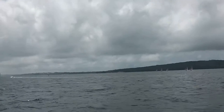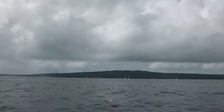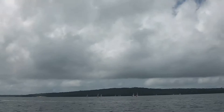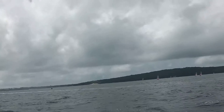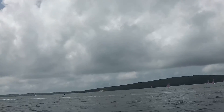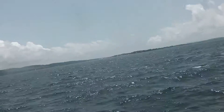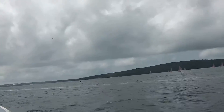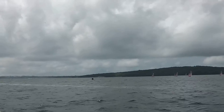We're approaching the top mark here on the first leg of the first race, and it's really interesting — the current is ripping down course out in the middle of the river. It looks like there are a lot more whitecaps on the left in that ripping current, which is definitely significant.